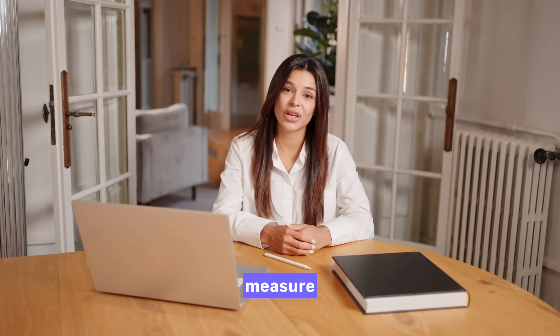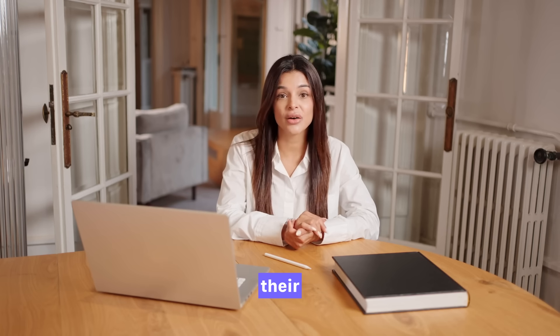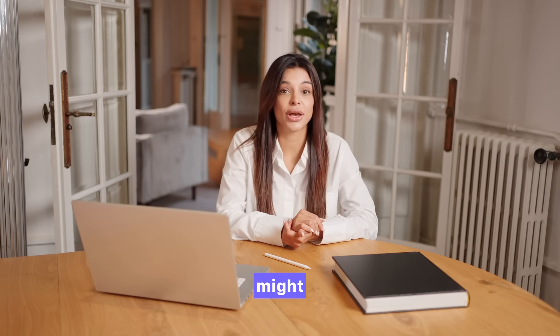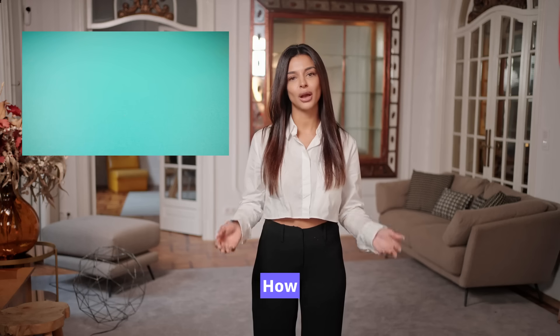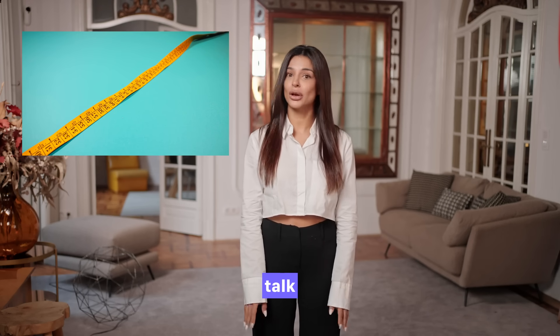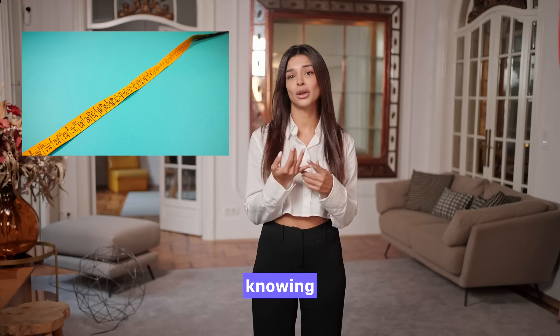In this video, I'll share real scientific data, show you how to measure length and girth properly, discuss enhancement procedures and their risks, and even share a fascinating historical perspective that might change how you think about this topic altogether. How to measure penis size correctly? First, let's talk about how penis size is measured, because understanding this is key to knowing what's normal.